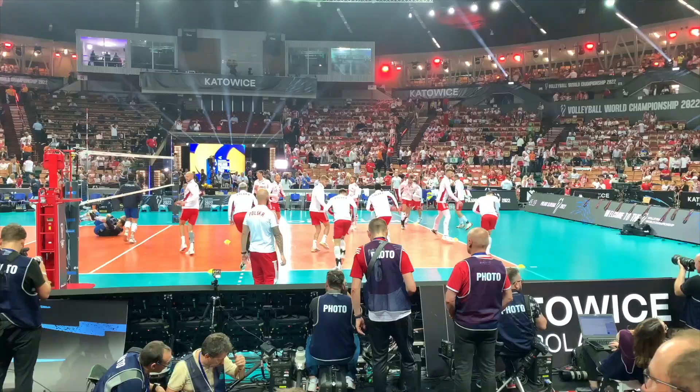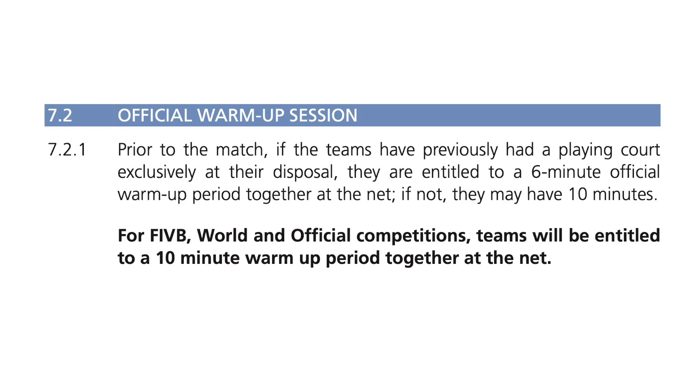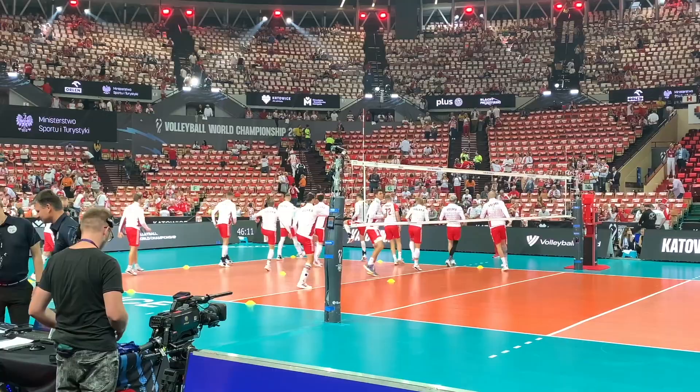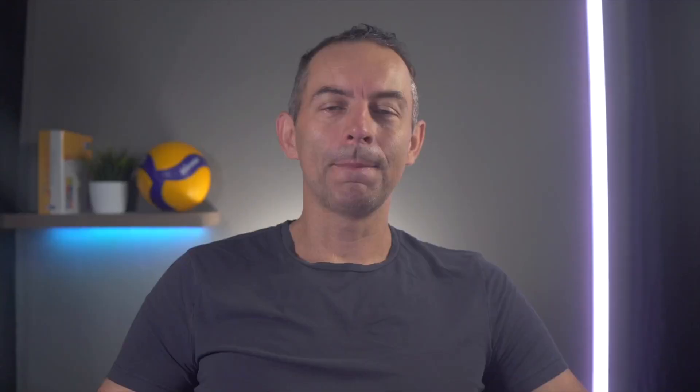But let's move on to the differences in the teams' warm-ups and preparation for the games. Of course, the timing of warm-ups and what teams can do is governed by FIVB protocol — teams cannot do whatever they want, whenever they want. However, I was surprised at how different the teams' approaches to pre-match warm-ups are.